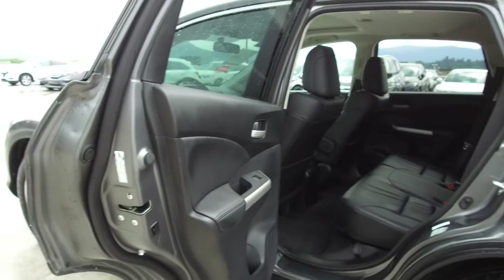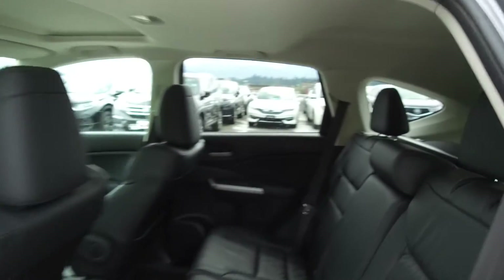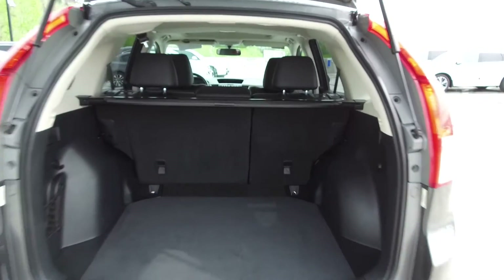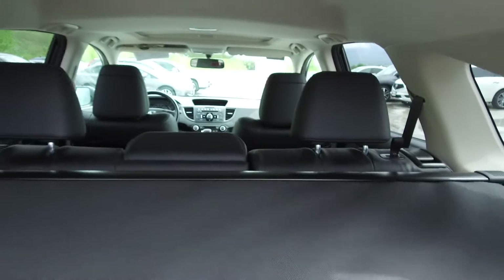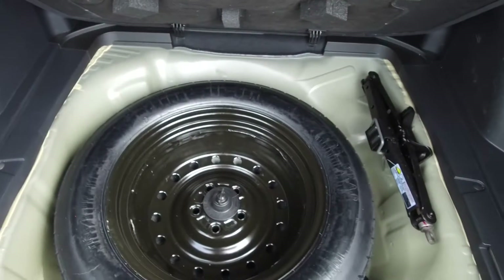Moving on back, we've got doors that open to almost 90 degrees, seating for three, and the seats fold down for extra storage space. In the very back we've got a spacious trunk with a privacy blind, and underneath we've got our spare tire, jack, and lug wrench.